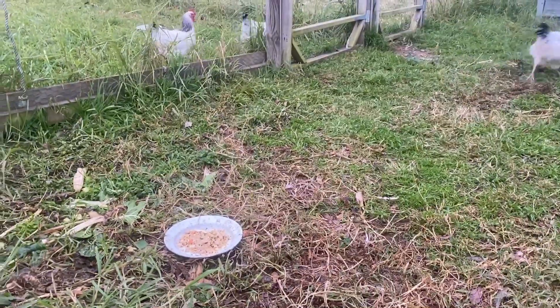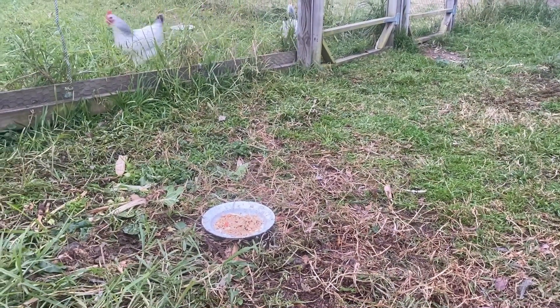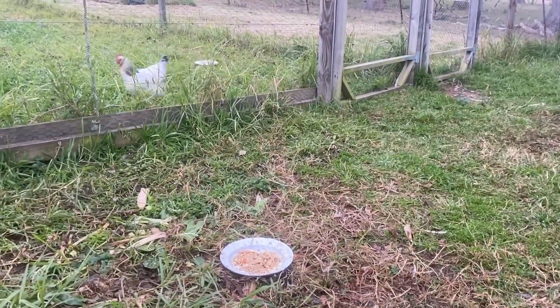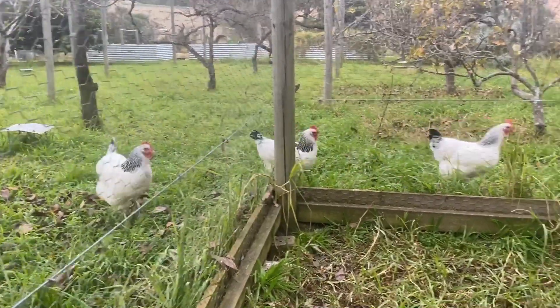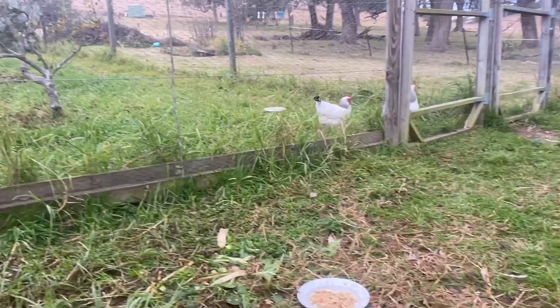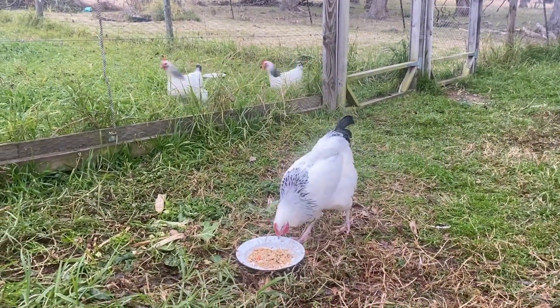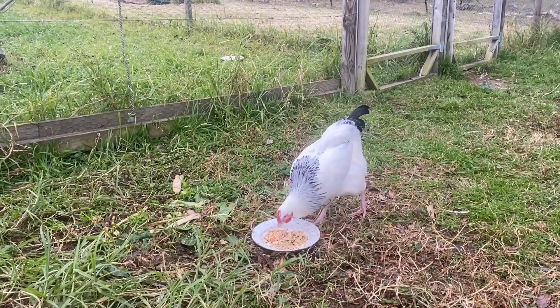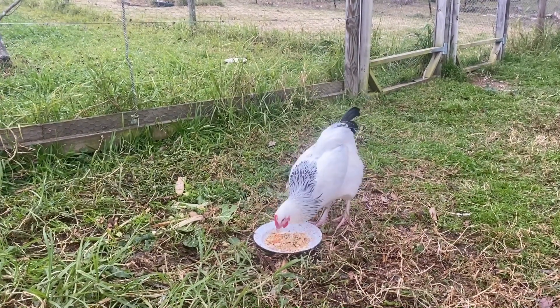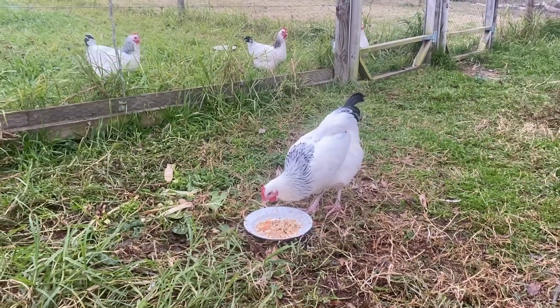So what did I give them this morning? Some fermented grains and a little bit of cooked sausage as well, because they like it. The hens are not happy that Roger is having some peace! So let's hope eventually they welcome Roger into the flock, or we'll just have new babies for him to look after.